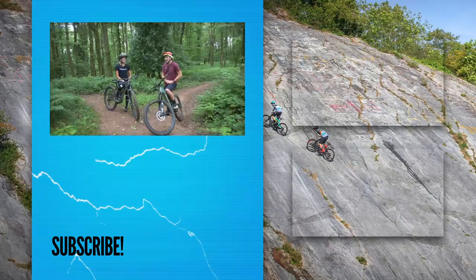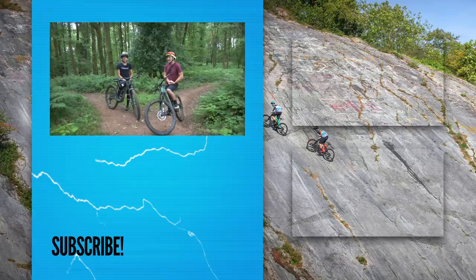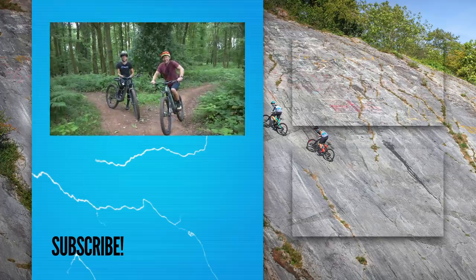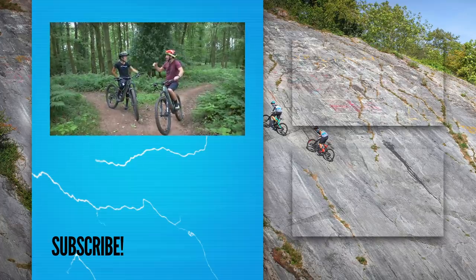Please get involved in the discussion — does torque matter? Does weight matter when it comes to an e-mountain bike? The main thing is having fun, and I think we had some fun today. See you guys on the hill!